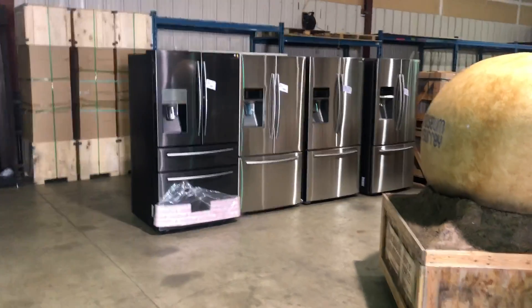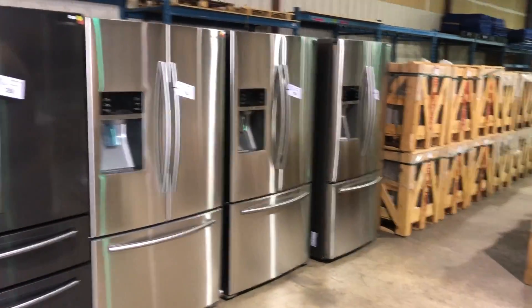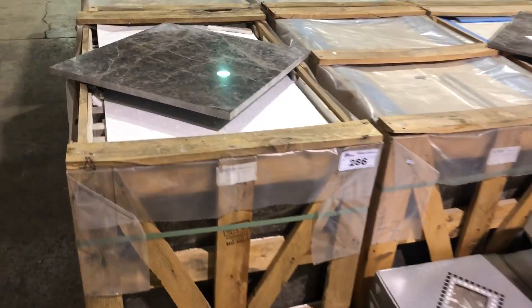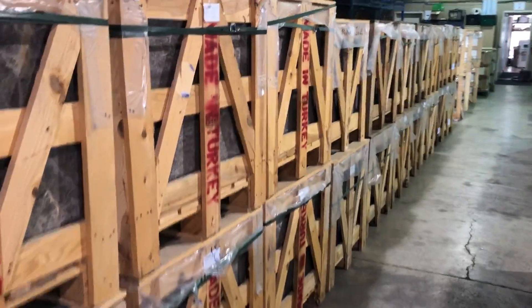We've got brand new fridges. And we have tile — an unbelievable amount of tile. Look at these beautiful marble tiles here. Crates and crates and crates of it.